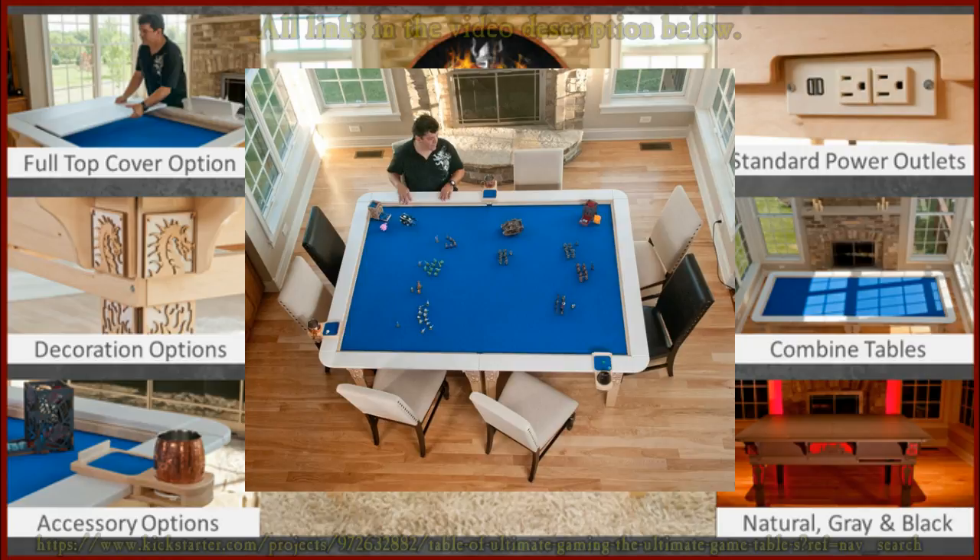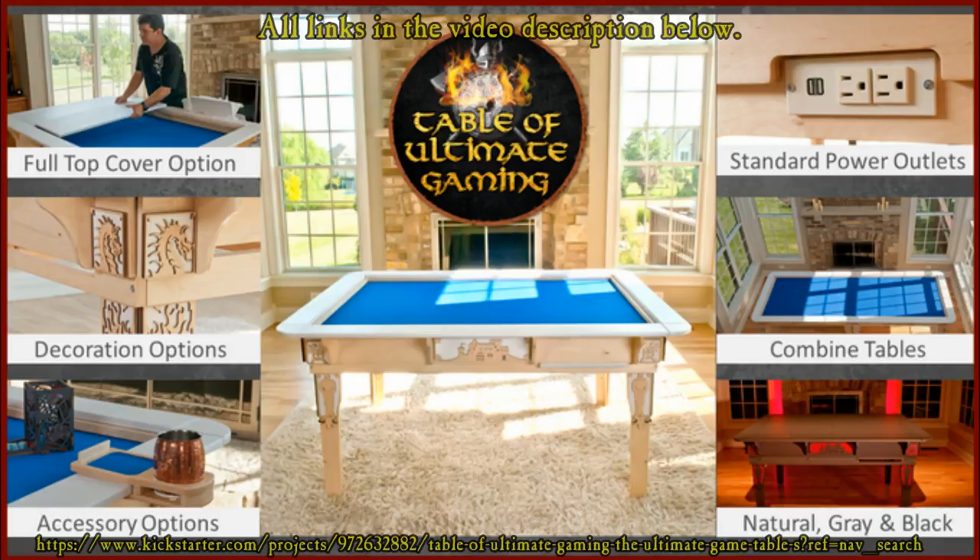My name is Patrick Meyer and my partner Jamie McBain and I created Wood Robot to launch the Table of Ultimate Gaming on the Kickstarter platform. It is a gaming table system — these are not individual tables that you simply choose by size. They're modular in many ways: the tables can be combined, the accessories are modular across the tables, and there are all sorts of decoration options. We've created a system that supports gaming that our users will never outgrow.